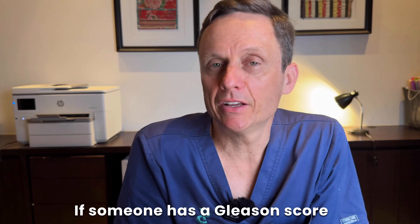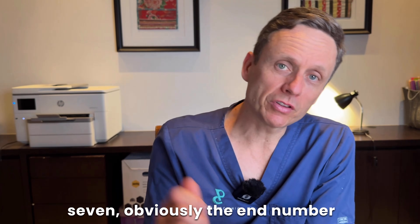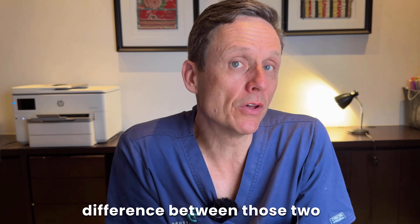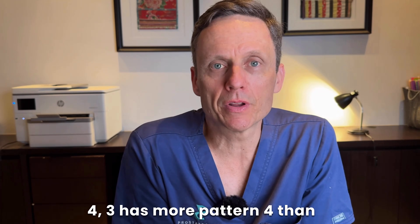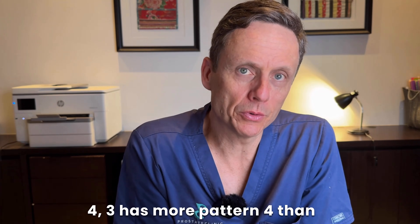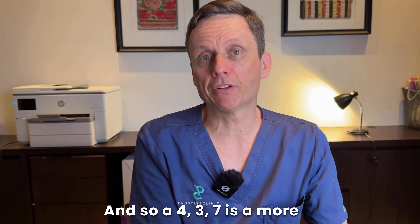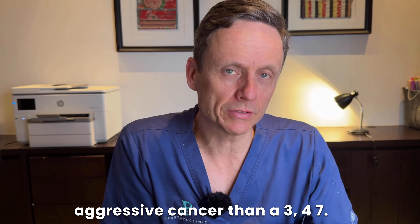If someone has a Gleason score of 4 plus 3 equals 7, the end number is the same, but the subtle difference is that someone with a 4 plus 3 has more pattern 4 than pattern 3. So a 4 plus 3 equals 7 is a more aggressive cancer than a 3 plus 4 equals 7.